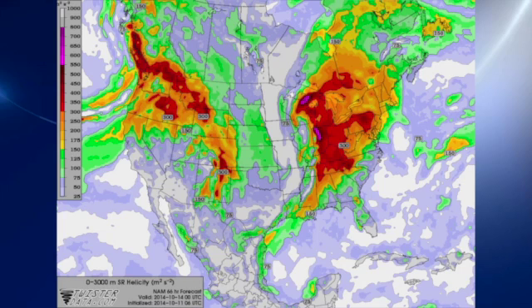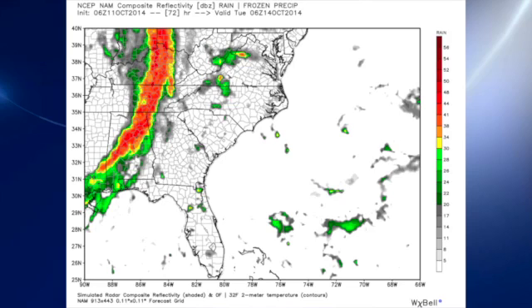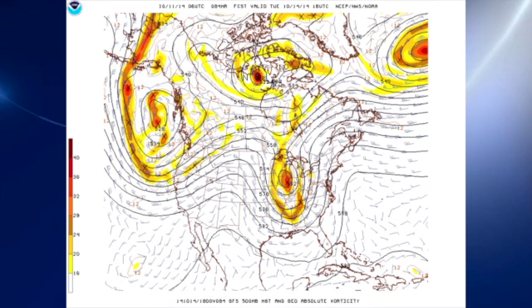Looking briefly at the NAM, which gives us a simulated radar, it looks like it could be a fairly substantial squall line — this is around 1 a.m. There are little differences in timing between the GFS and the NAM, but certainly in the early morning hours of Tuesday it seems like a really good possibility. Going back to the GFS forecast, we can see that the closed low and trough come by the area fairly quickly on Tuesday.